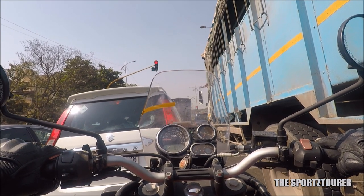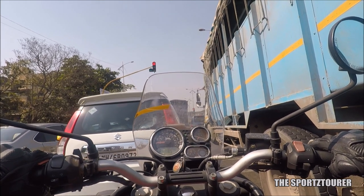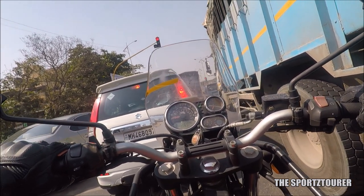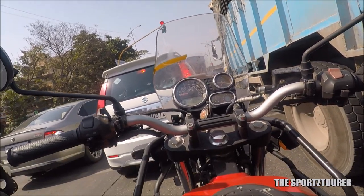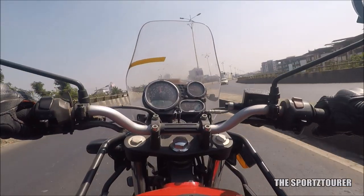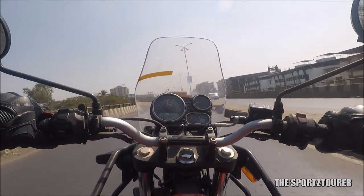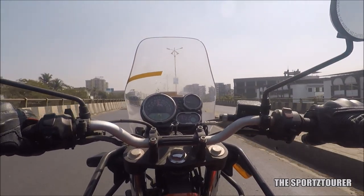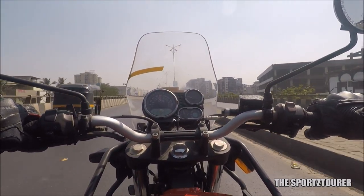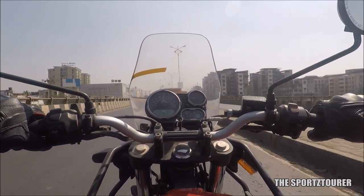Over the years, the Himalayan has only gained weight and is now almost a 200kg machine. It has similar problems to the Dominar where the front feels very heavy, especially when trying to move it with your muscle power. I can only imagine what a nightmare it would be to push this motorcycle with punctured tyres — and this is where I'm a bit paranoid about the spoke wheel and tube-type setup, which doesn't offer a quick repair or easy DIY solution like tubeless tyres.